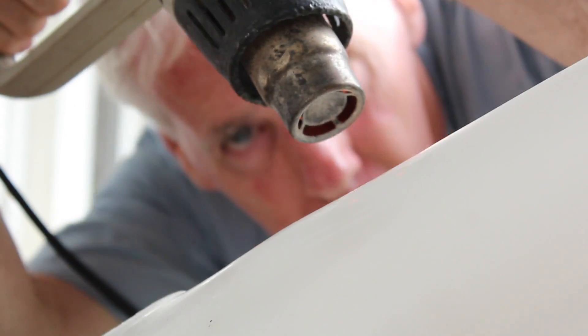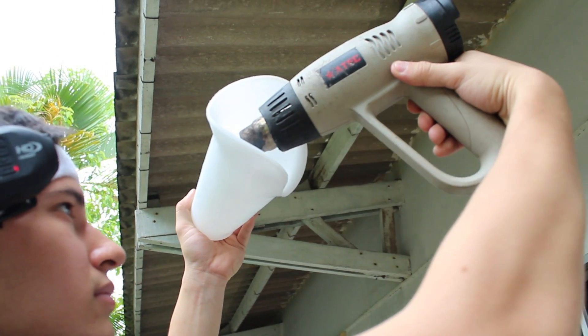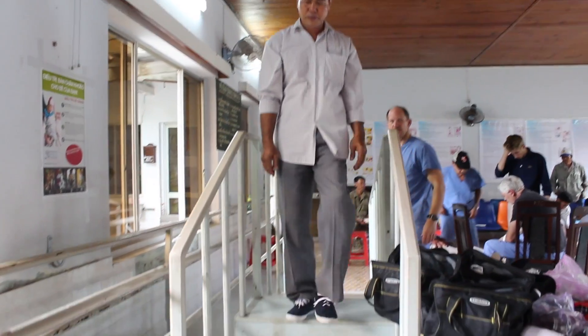Because the plastic is able to be molded when heated, prosthetics are quickly custom-fit for each patient. The plastic is also extremely light, which allows patients even greater mobility.